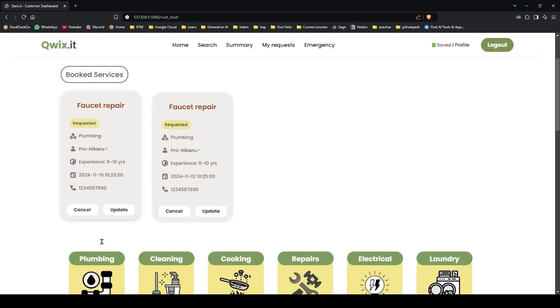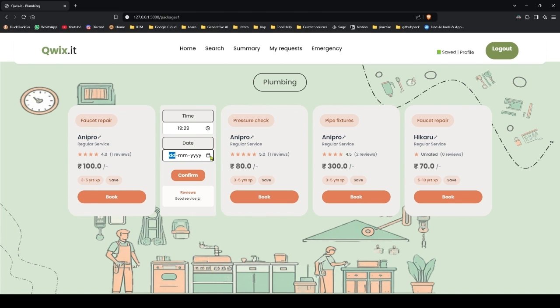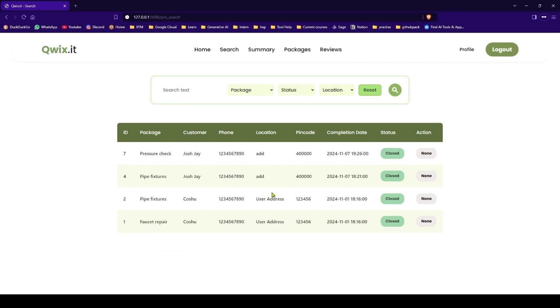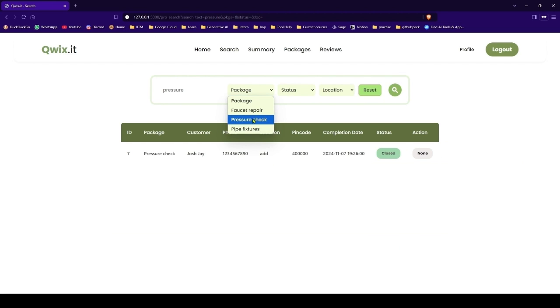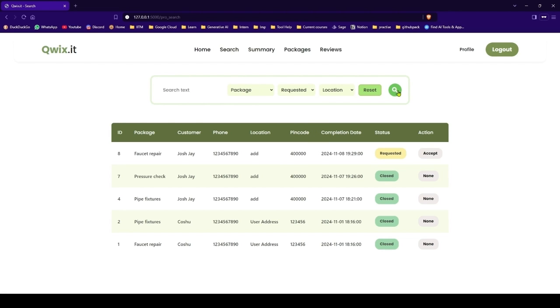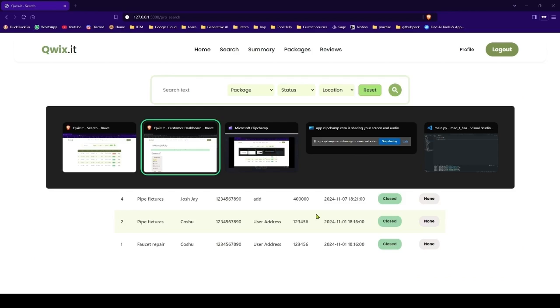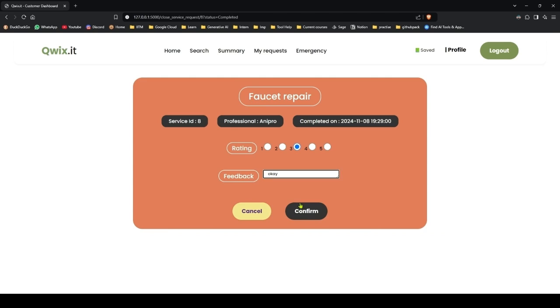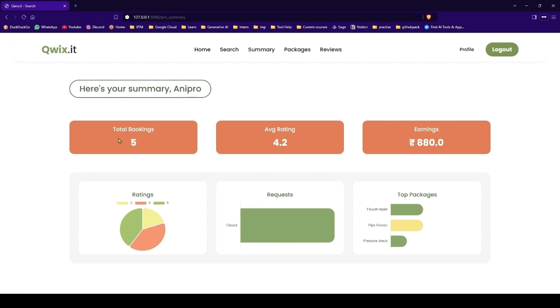Let me cancel these requests — these are not required. Let's cancel them all and request one more from AniPro. Let's try search — we will search for 'pressure', we get the package. Let's check by pictures — we have the request. We will reset it and see the requested services; you can accept it from here. This was accepted. Let me close this — this was now completed. My summary will be updated: I have 5 bookings now, ratings were updated, average rating has updated, earnings — everything is updated now.